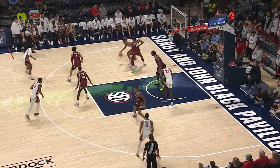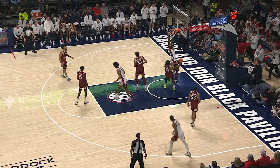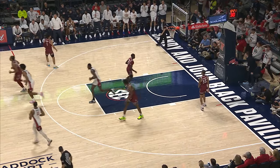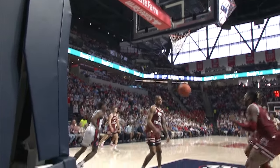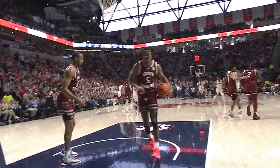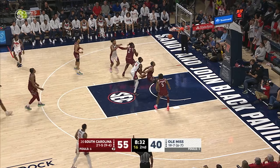Brakefield has it tipped, nearly a steal there for Murray. Gets into the lane, tries to dump it off — he does, to Cisse. He's got 13 points — a new season high for Murrell. Brakefield going to try a three, and Ole Miss finally gets a three to go. The referees are doing a good job of letting them play through that.